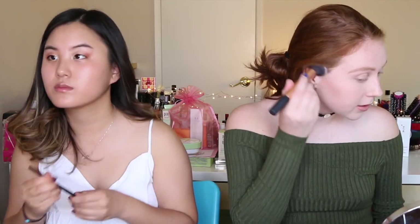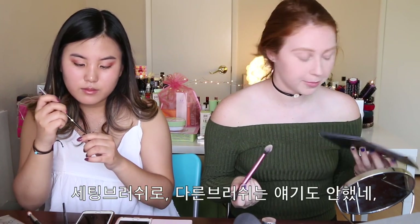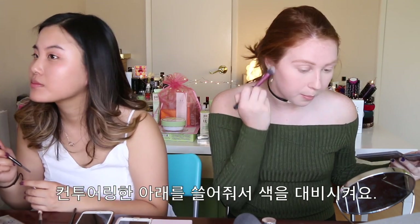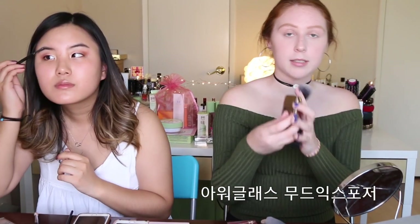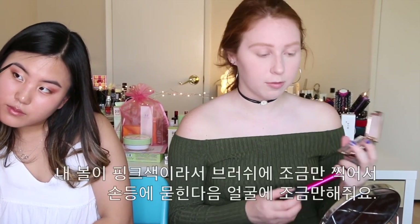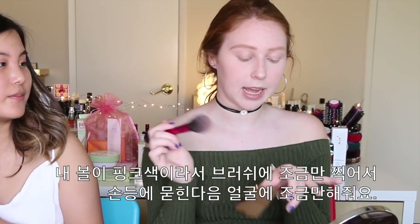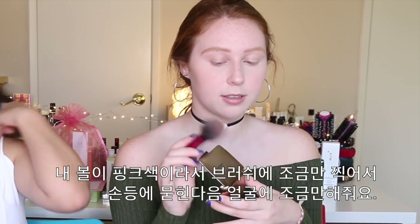Alright, I think that's set. I just realized I haven't been talking about any of my other brushes. I take this first shade and go under the contour to just make it pop a little bit more. I'm going to take my Hourglass Blush in the shade Mood Exposure — I already have pretty rosy cheeks so I'm just going to tap a little and hit it against my hand so I don't get too much product on my face.